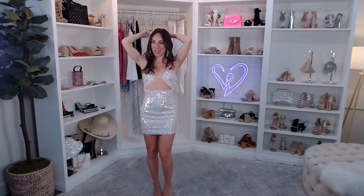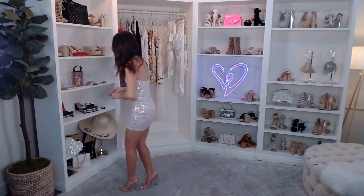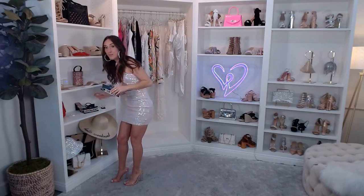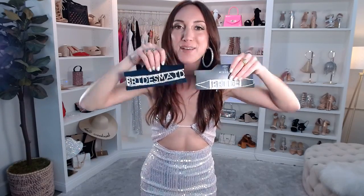We also have the Here Comes the Bride Rhinestone Headband — leave me a bride emoji if you'd wear this! Super easy. And then we have the Bride Rhinestone Choker — we also have Bridesmaid Rhinestone Chokers. An idea: one night the bride wears the bride choker, and the bridesmaid necklaces go to the rest of the tribe. How cute is that?